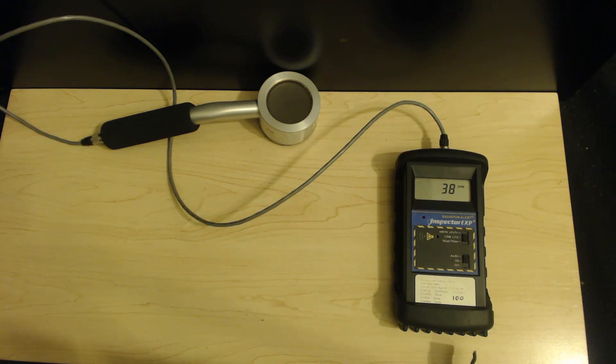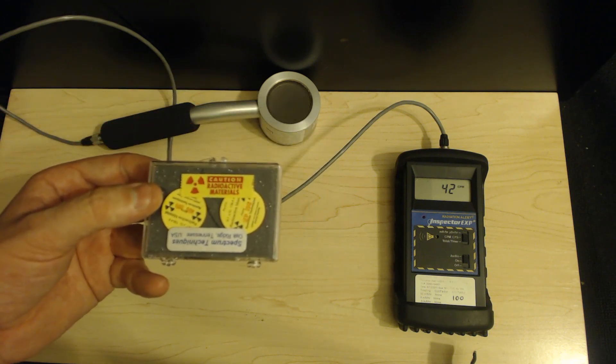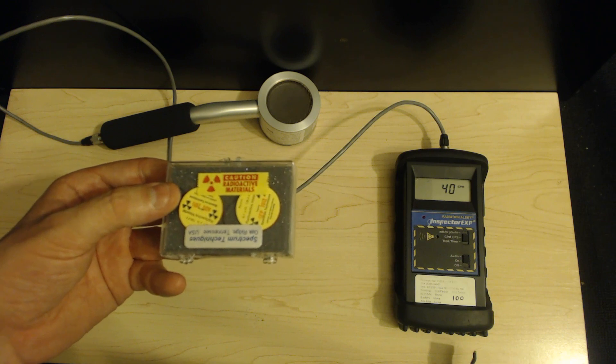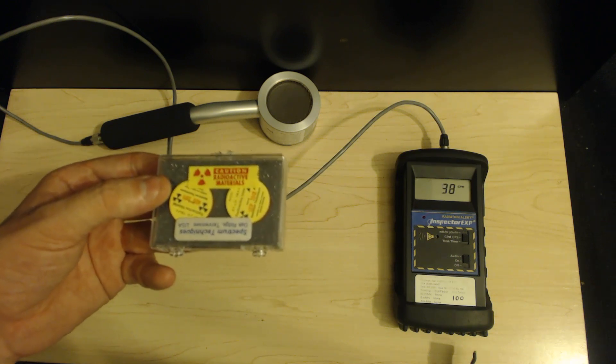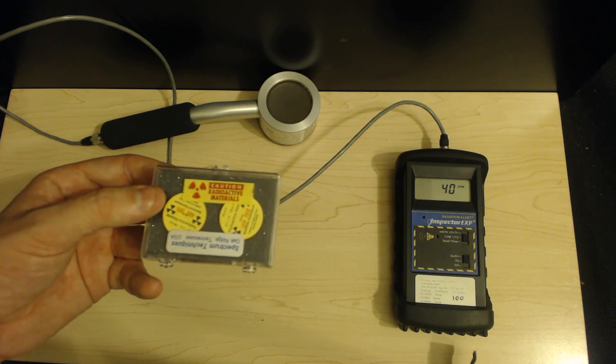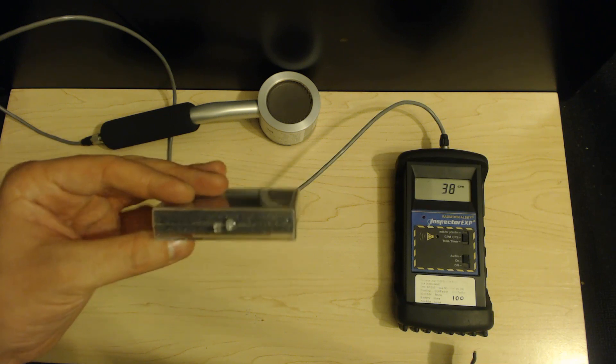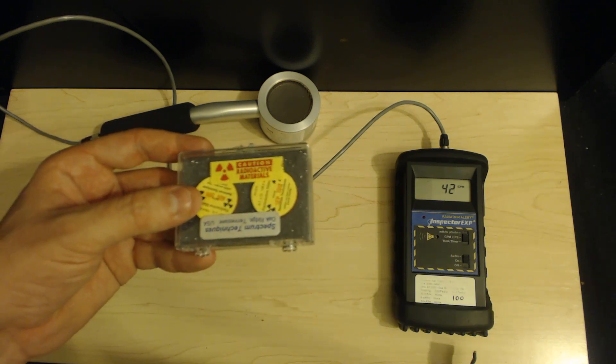Alpha radiation is both one of the least and most harmful radiations that you can actually be exposed to. Alpha radiation has a very short distance that it can penetrate in the open air. This is because it is very positively charged and all of the air around you has some negative charge to it, which attracts the alpha particles as they are emitted from a source such as this polonium-210.